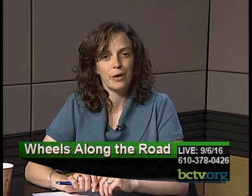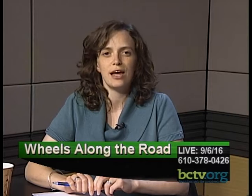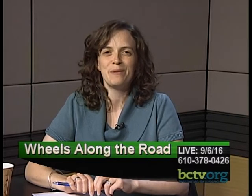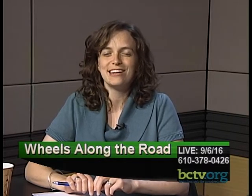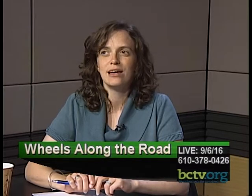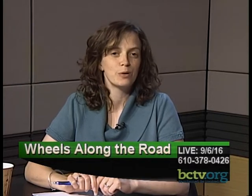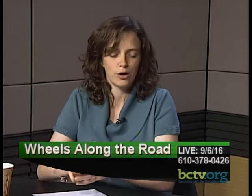We're going to get on with our show this evening. A reminder that the show is live on the first Tuesday of every month at 9 p.m. If you're watching live, please take down the studio phone number: 610-378-0426. You'll especially want that when we get to the car quiz at the end of the program.